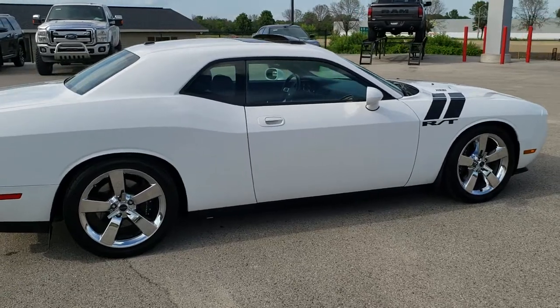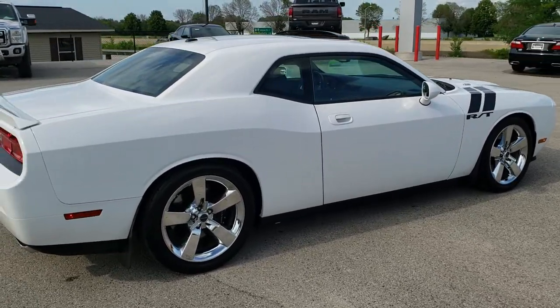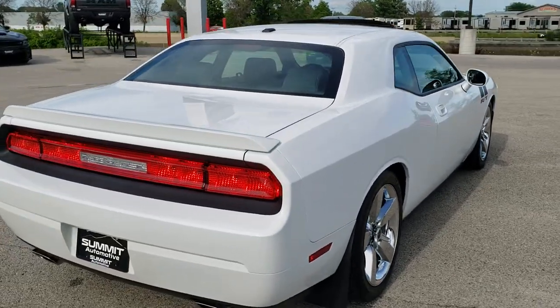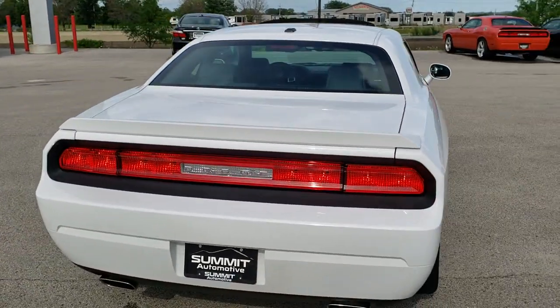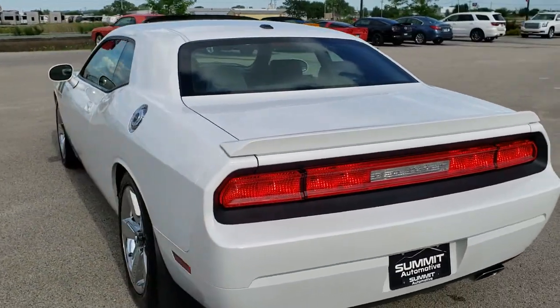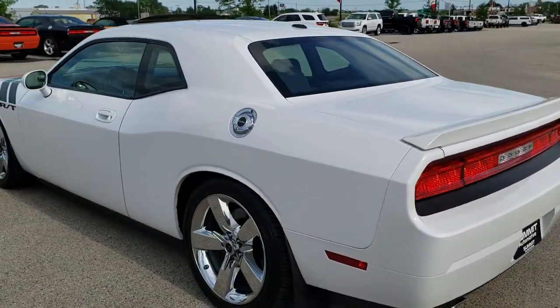Bright white is the color. We shoot all of our videos in 1080p, 60 frames per second. So if you have HD capabilities on your computer, tablet, or smartphone device, turn them on right now because it is definitely your best way to check out the quality and condition of the vehicle before seeing it in person.